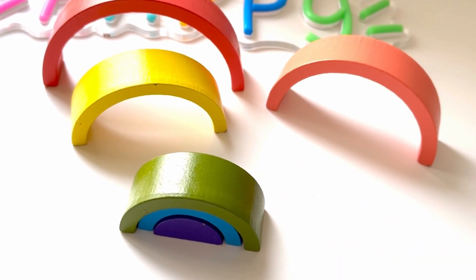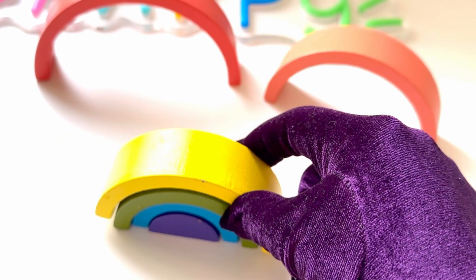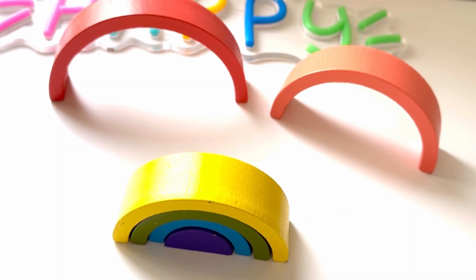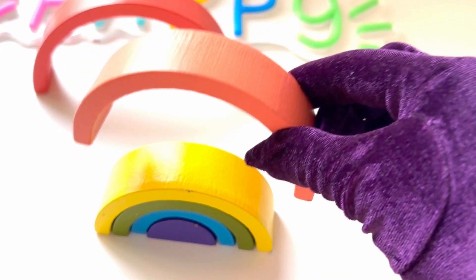Now can you spot yellow like the sun? Great, let's put it on top. Now it's orange like carrots. Well done!